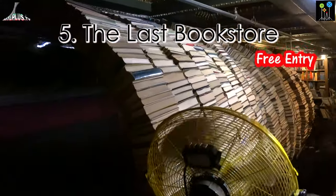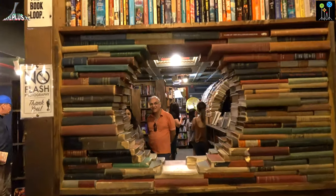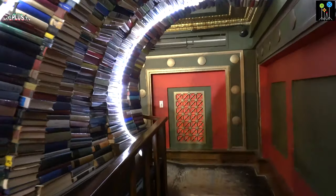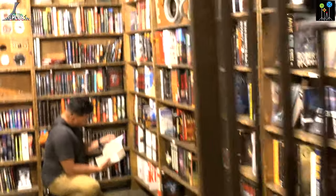The Last Bookstore. If you want to visit the biggest California bookstore, go to The Last Bookstore, which is situated in the building of an old bank. Here you can also walk through the book tunnel, and you can even go inside the old vault, which is full of books now.